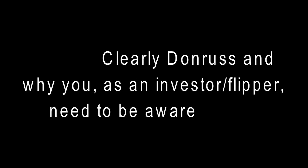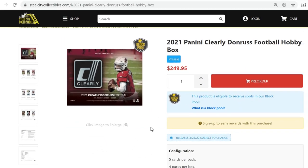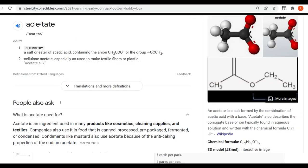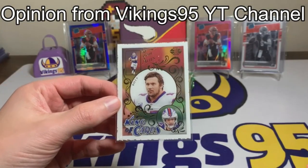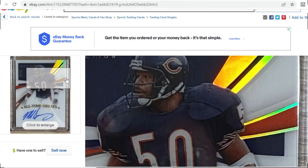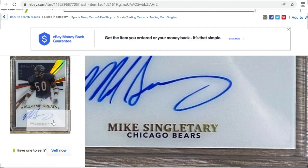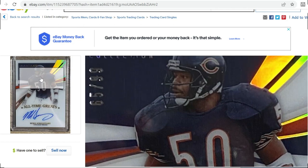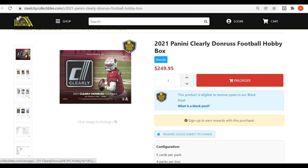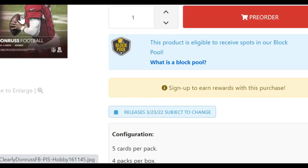Clearly Donruss is Panini's form of acetate trading cards — these are cards made on a type of plastic. A lot of them come out looking unclear, but that is not supposed to look like that; that is just very poor quality control. The acetate cards don't hold the paint very well. The ones that don't look clear are still acetate cards made from a chemical compound they use to produce these cards.